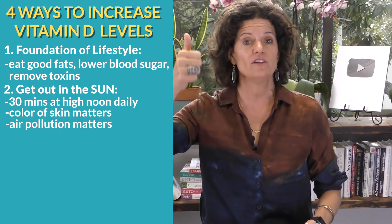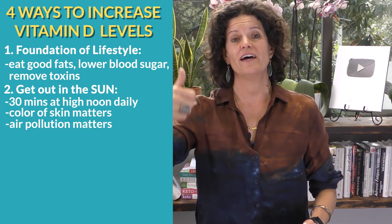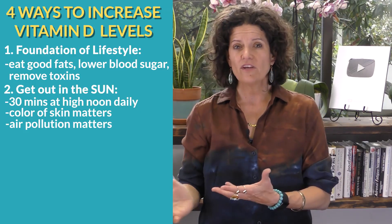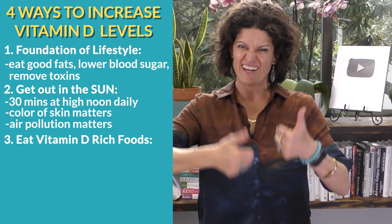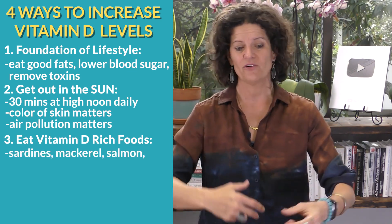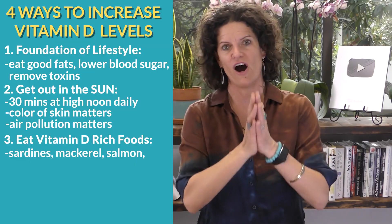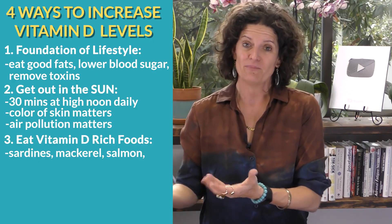So if you have dark skin, you live in a big city, and you're not getting out every day in the sun at noon, then you'll need to look at supplementing with vitamin D. We can supplement with food, but the foods you have to eat to get your vitamin D levels up are not so yummy - your oily fishes, sardines, mackerels, salmon. Salmon's not bad, but if you love those, go for it.